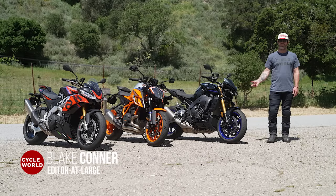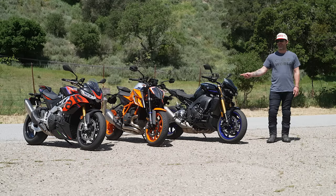Want ridiculous naked sport bike performance for around $20,000 — about the price of a clapped-out Camry? These three bikes deliver.